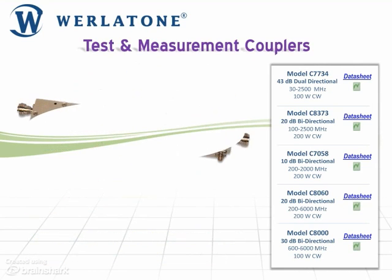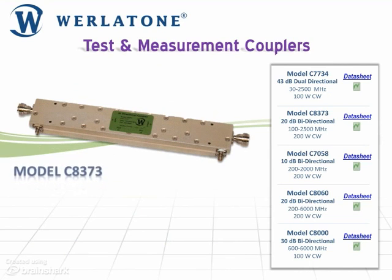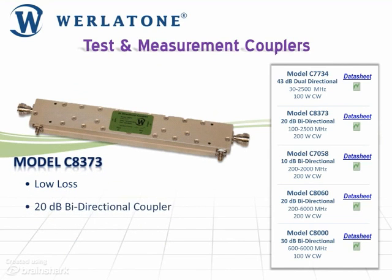Ideal for multiple test scenarios, the Model C8373, a very low-loss 20dB bi-directional coupler, covers a full 100 to 2500 MHz at 200W CW.